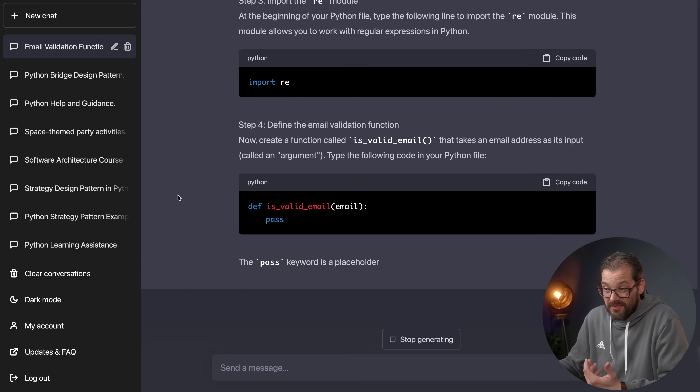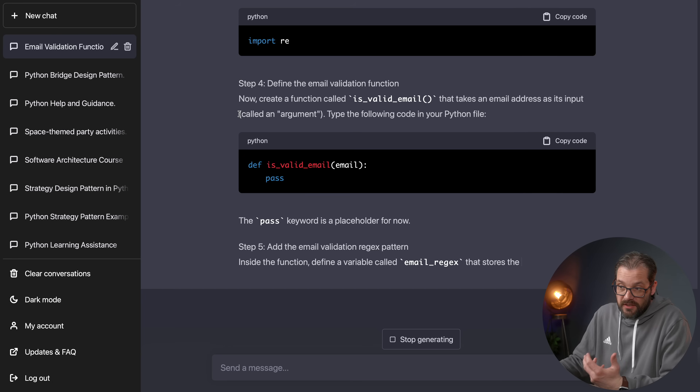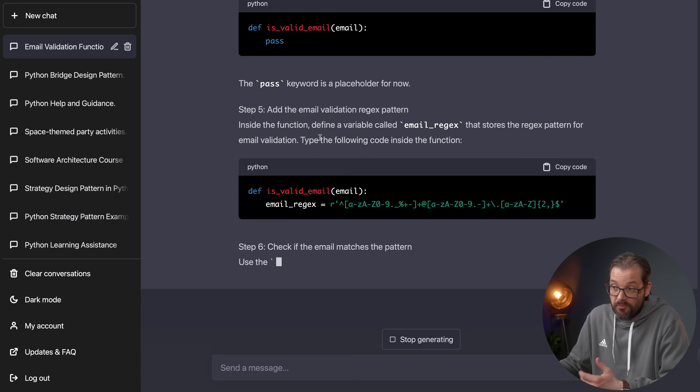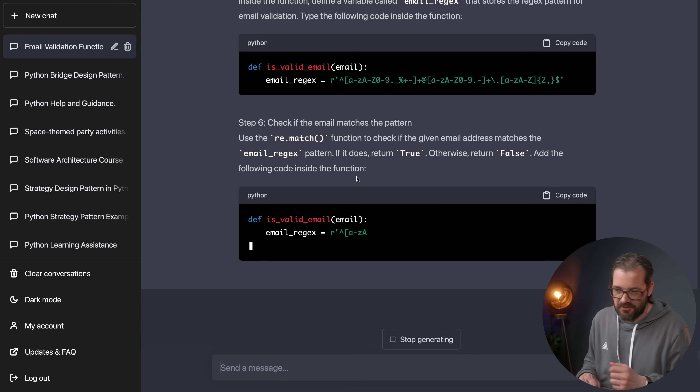It also explains things more — for example, it says the function takes an email address as an input, indicating this is called an argument. It explains things like the pass keyword. Instead of letting you come up with the regex pattern yourself, it provides the code directly and instructs you to type the following code inside the function. The level of the exercise is clearly different. So as you can see, context is really important: is it for beginners or advanced programmers, is it an explanation or an exercise?